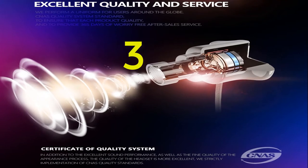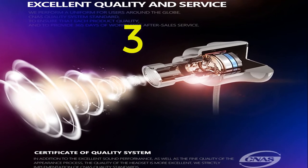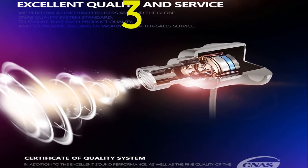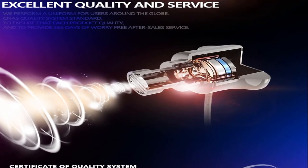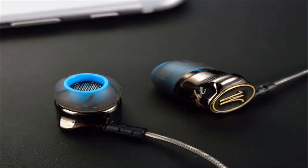Item 10: has more features better than other TWS earphones. For more information, product link in the description box. Number 3: brand name QKZ.